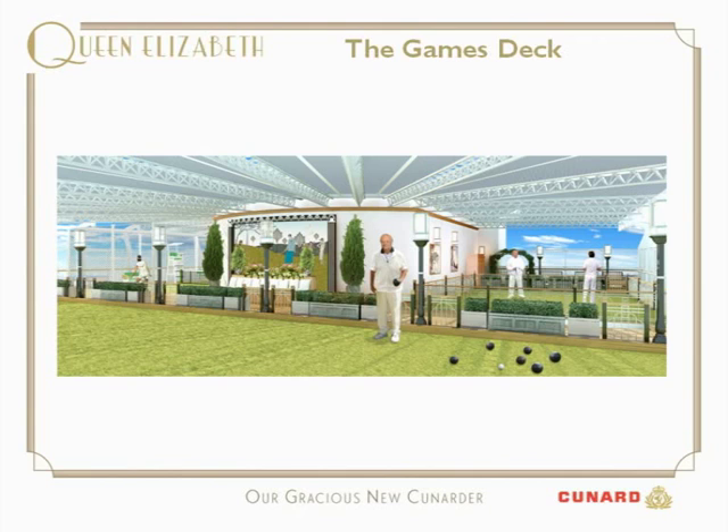We also have a croquet lawn, so guests will be able to play croquet as in the best country houses in Britain. And we'll have paddle tennis, which is so popular with our guests — our own mini Wimbledon at sea. It's an unusual games deck, but something we think our guests will very much enjoy.